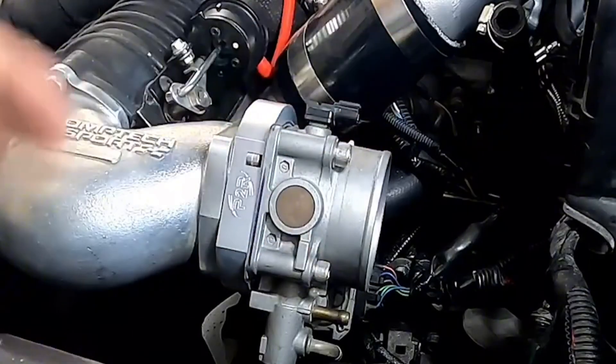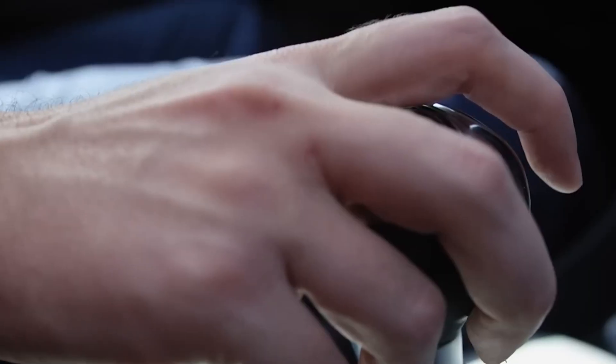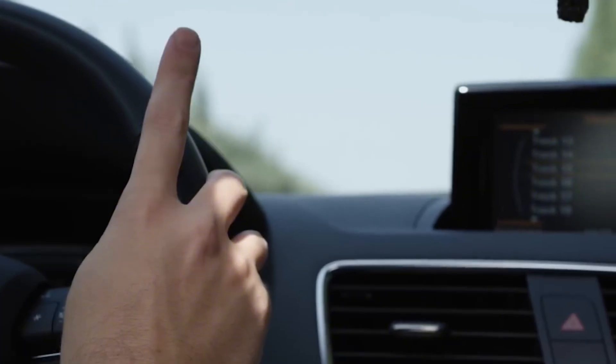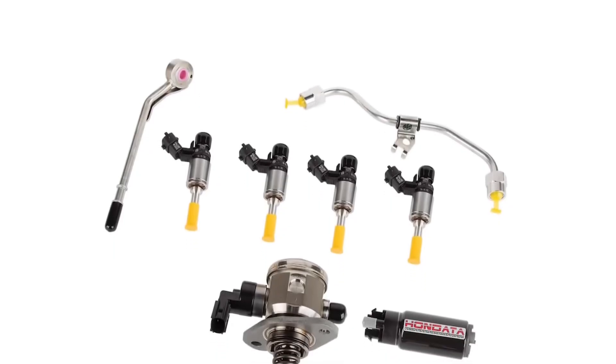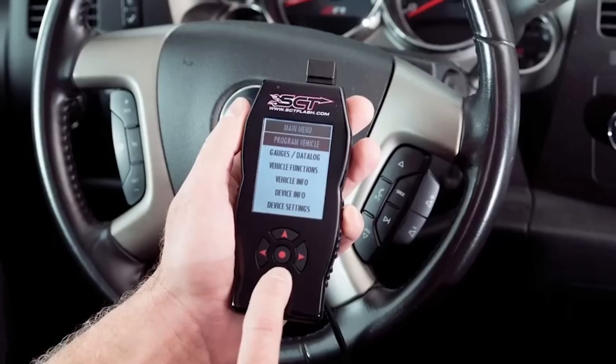Both have their pros — both will make you grin like a kid on Christmas morning. But don't just bolt one on and pray. You'll need supporting mods: upgraded fuel system, intercooler, ECU tune, and stronger internals if you're really pushing it. Most importantly, a trustworthy tuner. This is not a budget bolt-on — it's an investment. But if you want the most bang for your buck, forced induction is the ultimate mod. Just be ready, because once you boost, you'll never want to go back.